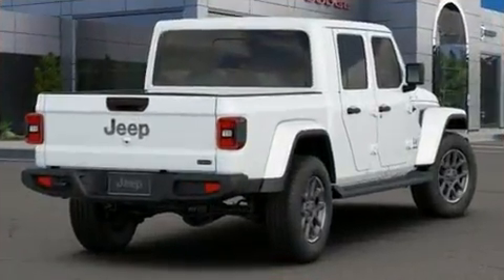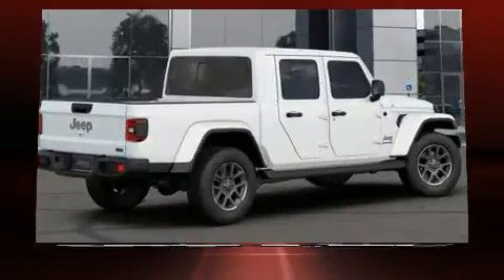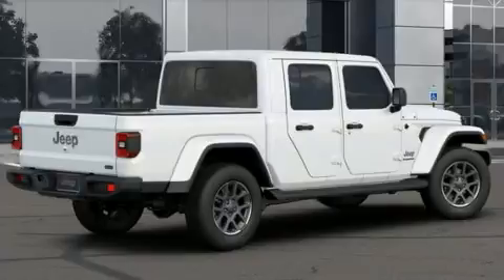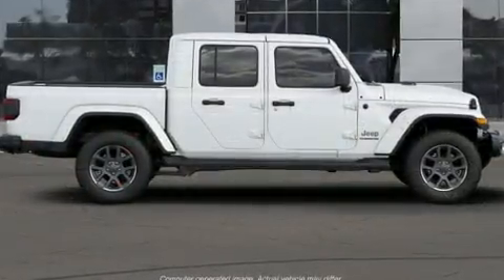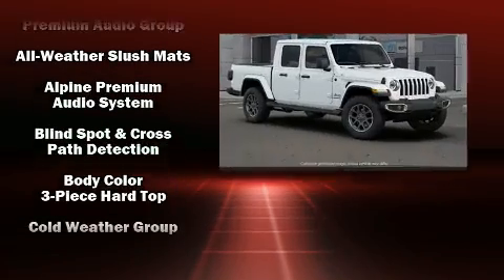Features such as automatic climate control and leather upholstery prove that economical transportation does not need to be sparsely equipped. Audio features include an AM-FM radio and nine speakers, providing excellent sound throughout the cabin.